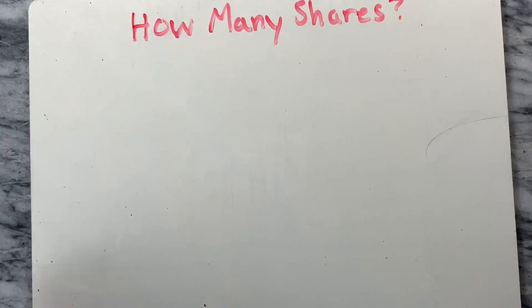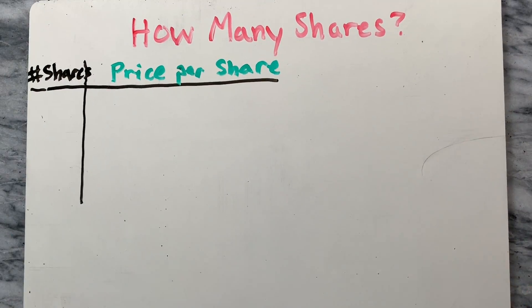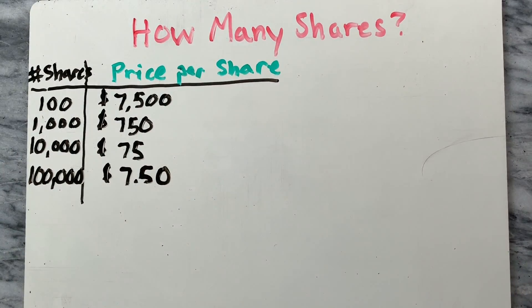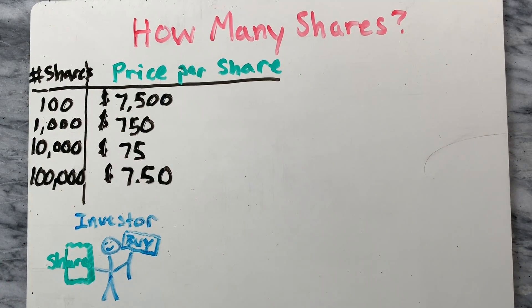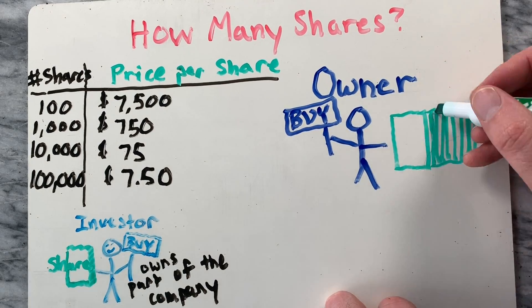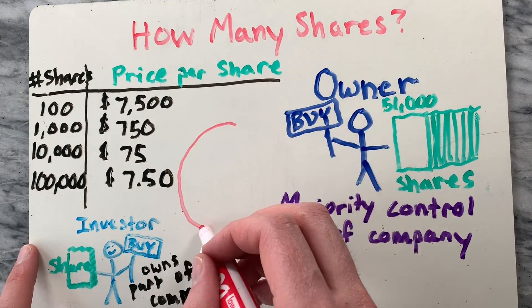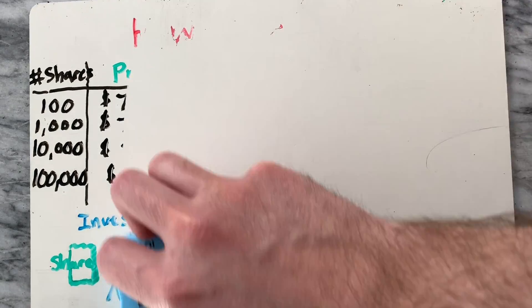How does a company decide how many shares to sell? If you issue a lot of shares, that would lower the price of each individual share, perhaps making the stock more attractive to lower-cost investors. For example, if we sold 100,000 shares of our donut shop, they would only cost $7.50 per share. Another consideration is ownership — each person who buys a share of stock essentially owns a piece of the company and has a say in how the company is run. As owner, you may wish to buy a majority of the available shares yourself so that you remain in majority control of the company.